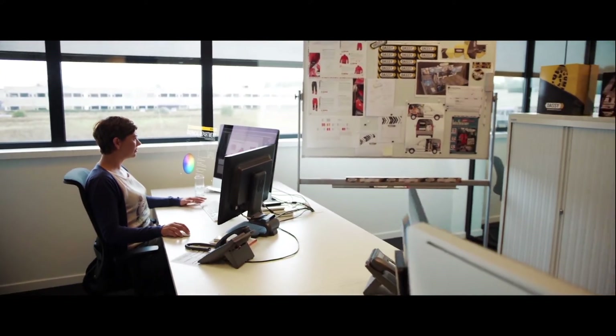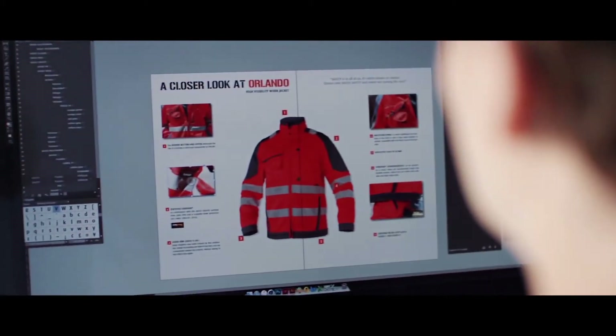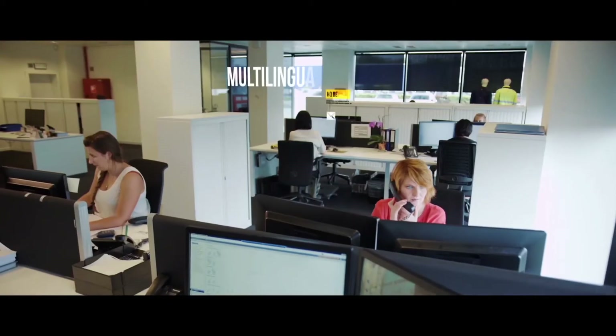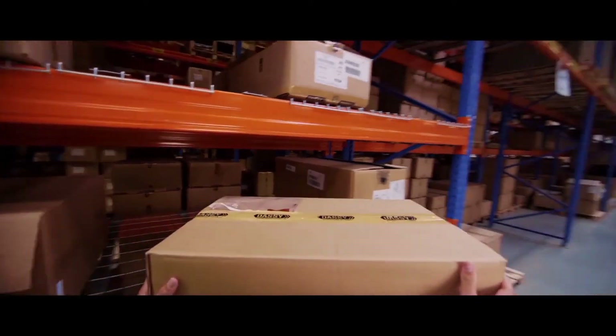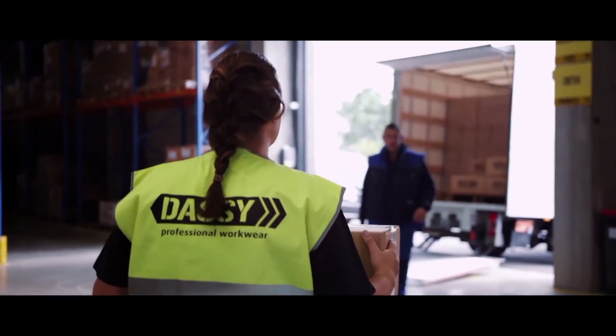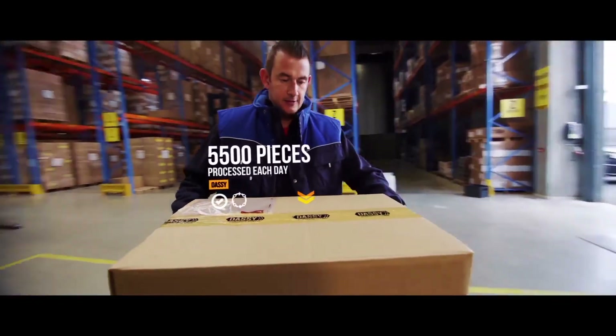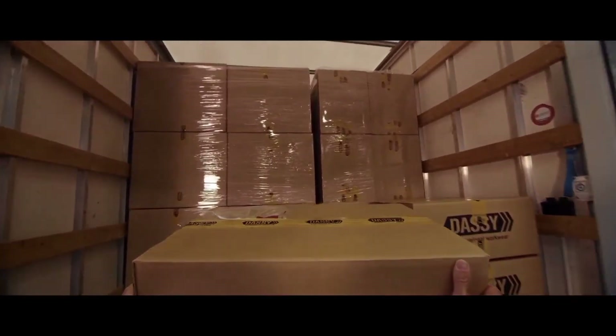We also offer our dealers an extensive support when it comes to tailor-made promotions or visualisations and shop-in-shop corners in their stores. Each day, our customer service puts everything to work to offer our clients an excellent service. Each customer is addressed in their native language. Orders are quickly processed and then efficiently picked in our warehouse, allowing for a quick and correct delivery all across Europe.